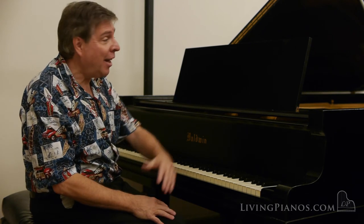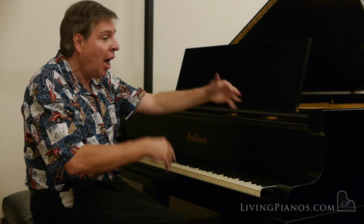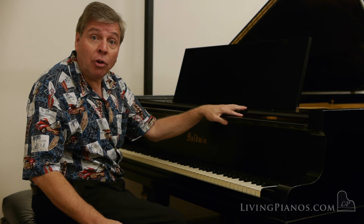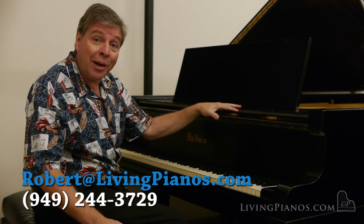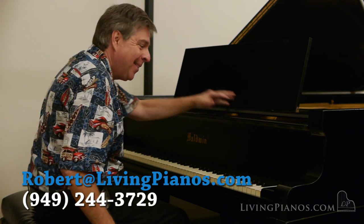It's almost organ-like with the tremendous sustain you get from this wonderful nine-foot concert grand with the big soundboard and the rich sound — the choice of many professionals from Leonard Bernstein to Dave Brubeck. Baldwin was one of the great piano companies in the 20th century. Thanks for joining me. Robert Estrin here at livingpianos.com.